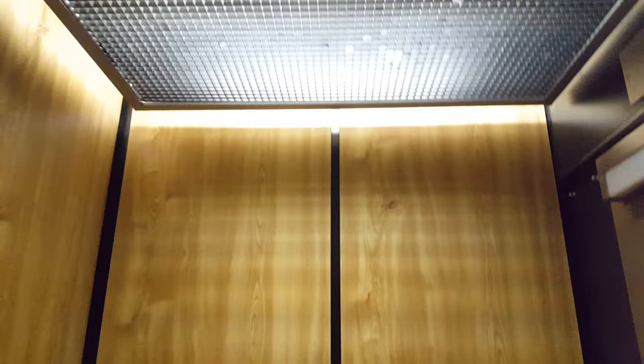Door goes but works. Nice elevator, it's original.